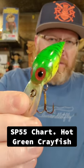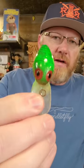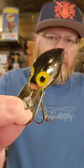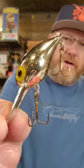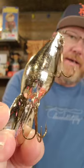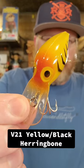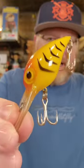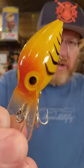Number one is the SP-55 Chartreuse Hot Green Crayfish. Next is the V-103 Metallic Silver Black Back. V-21 Yellow Black Herringbone — the Herringbone colors are legit.